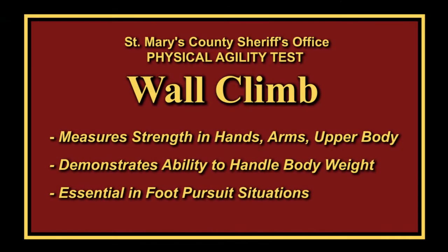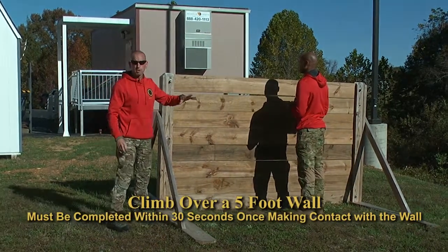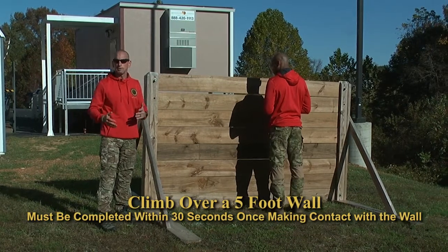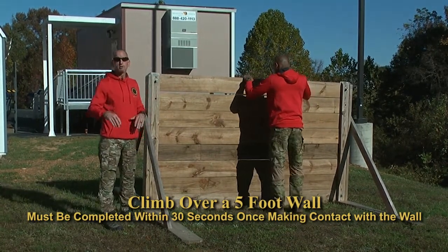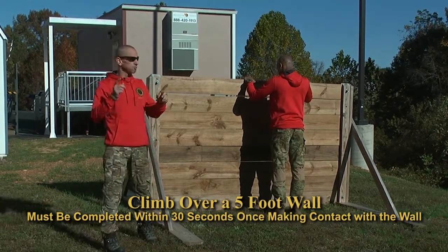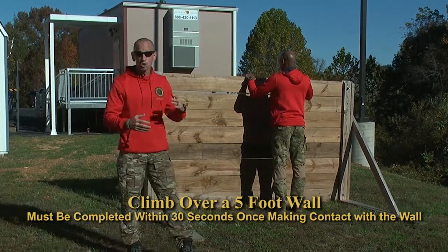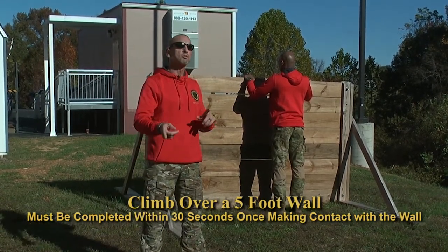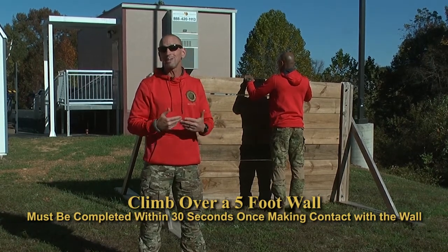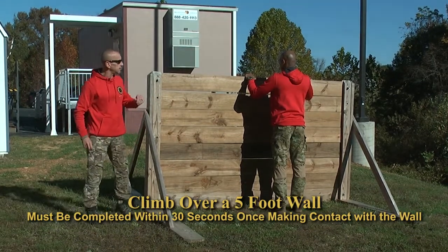The first event for the physical agility test is a five-foot wall climb. Senior DFC Mitchell is going to demonstrate this first, and then Ms. Wood is going to demonstrate another technique you can use as well. Style points do not count — the only objective is to get from one side of the wall, over top, to the other side. We don't want you to take any hops or jumps that could cause you to catch your feet on top of the wall, fall, injure yourself, and be unable to complete the rest of the events.